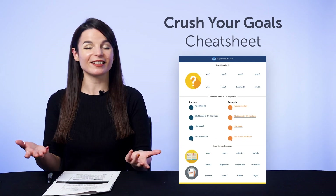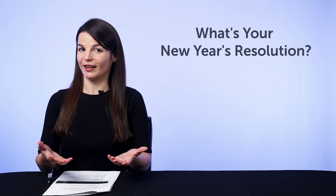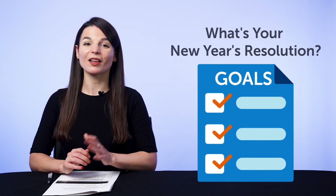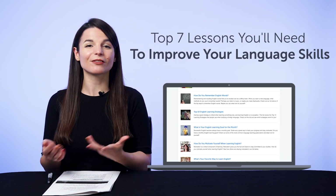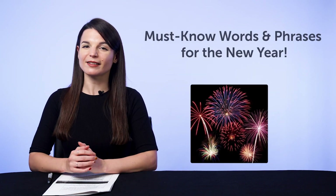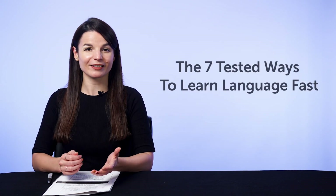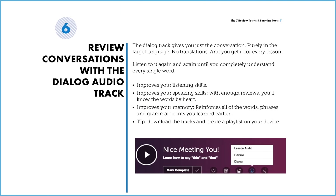First, the Crush Your Goals Cheat Sheet — basic sentence patterns, question words, must-know grammar terms, and more. Second, a bonus phrase lesson to say your New Year's resolution in your target language. Third, seven lessons covering top learning strategies, phrases to use with your teacher, and ways to motivate yourself. Fourth, must-know New Year vocabulary in a one-minute lesson. Fifth, the seven tested ways to learn language fast via a free ebook. To get your free resources, click the link in the description below — they're yours to keep forever.